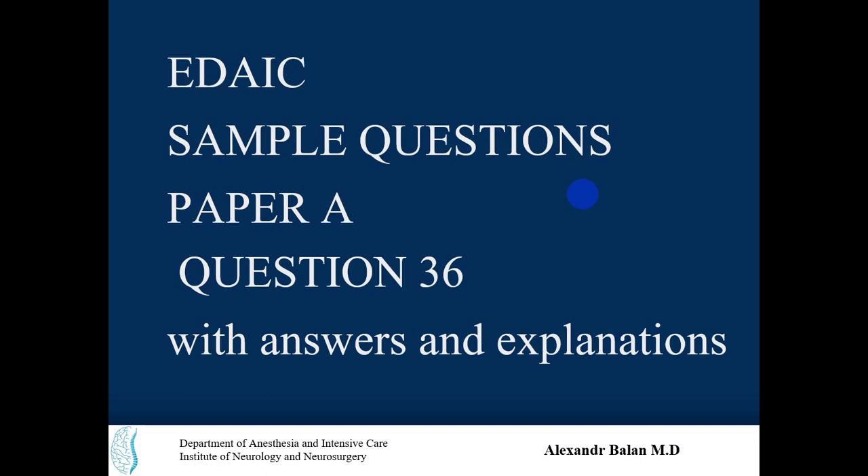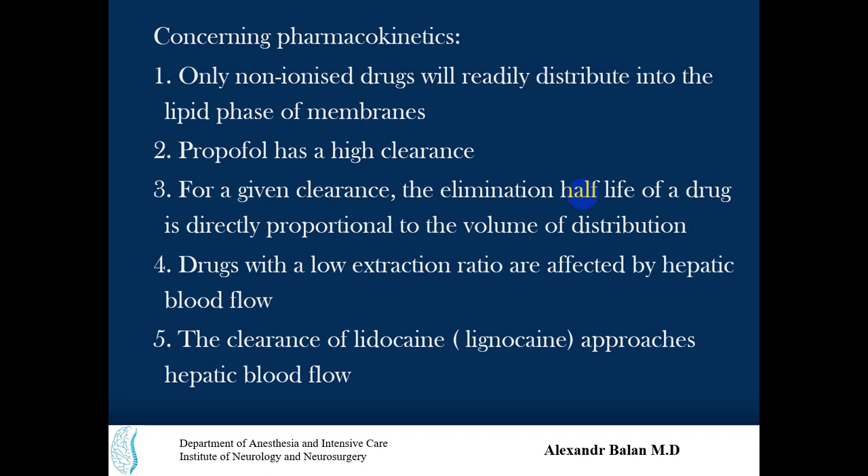This question is difficult and requires deep knowledge to answer. To be sincere, every one of these options requires careful analysis. Of course, pharmacokinetics and pharmacodynamics should be known. Let's address this question concerning pharmacokinetics.